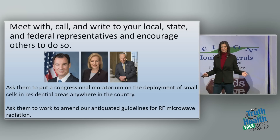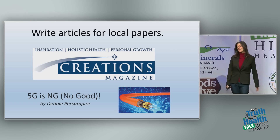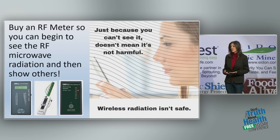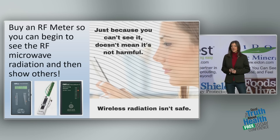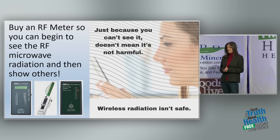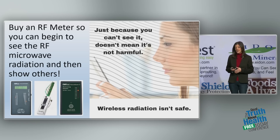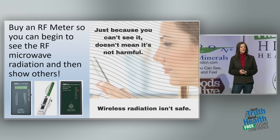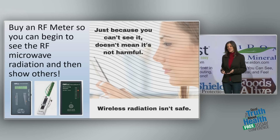Ask your representatives to amend our antiquated guidelines — that needs to happen. Write articles for local papers; submit an article and they may print it. Buy a radio frequency meter if you can, or share one with a group. It's so important to see this radiation — we can't smell it, feel it, or hear it. But just because you can't see it doesn't mean it's not harmful. The Acousticom is about $150 — a good, reasonably priced option. Once you see the radiation, you can make changes in your home to mitigate the wireless frequencies and test again to confirm you're making a difference.